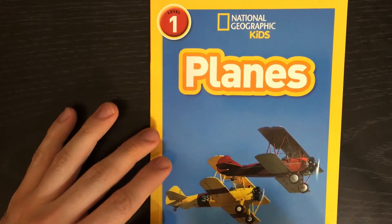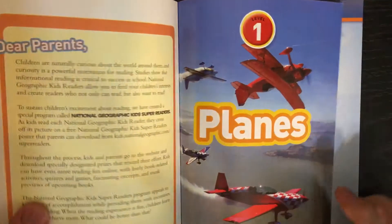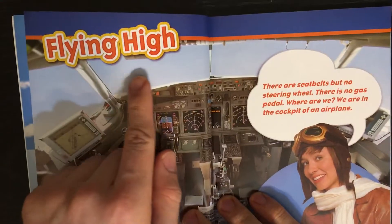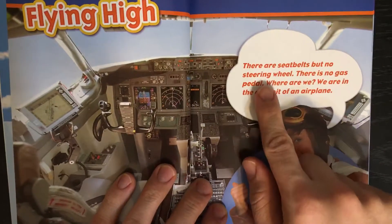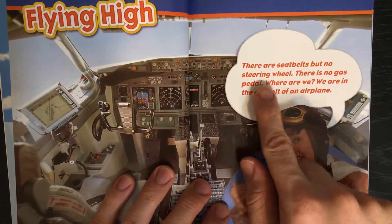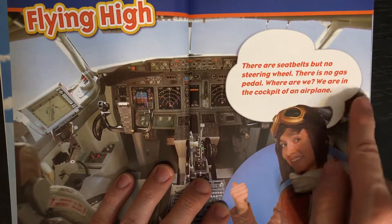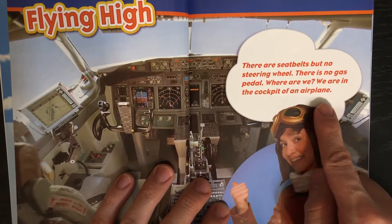National Geographic Kids: Planes. Flying High. There are seatbelts, but no steering wheel. There is no gas pedal. Where are we? We are in the cockpit of an airplane.